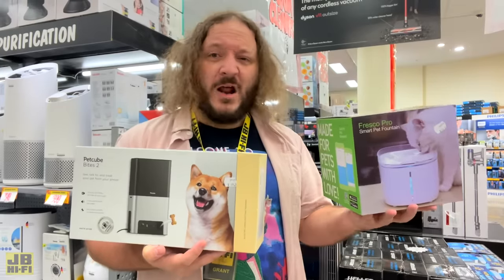So that's food and water — what about playing? From Cheerball, we have the Wicked Bone and the Wicked Ball, smart toys that roll around and react to your pet and help keep them active and entertained while they're home alone. Now, these are for the little fellas.